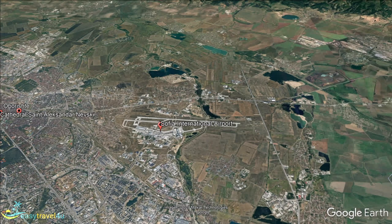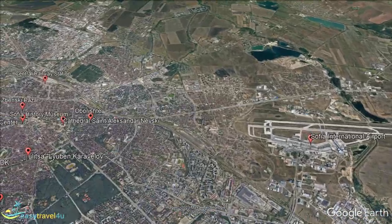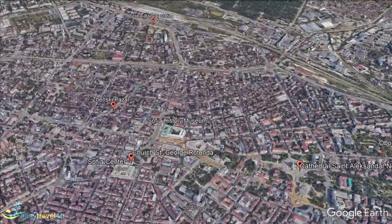Zhenskii Pazar is located in the central part of the city, near Lyons Bridge. The name of the district comes from the largest and oldest open-air market in Sofia, founded almost two centuries ago.